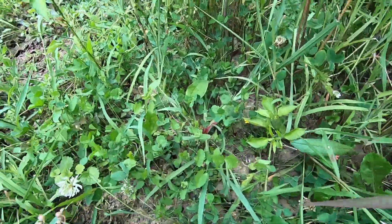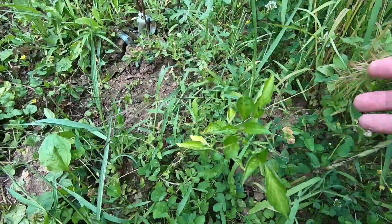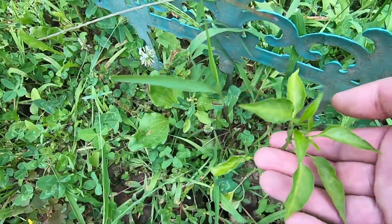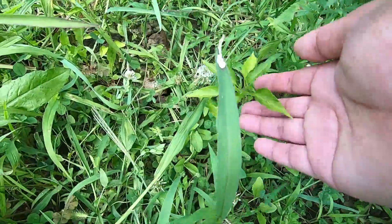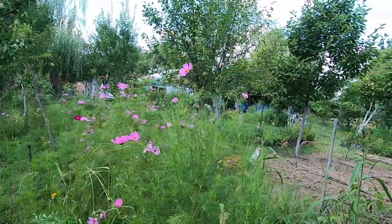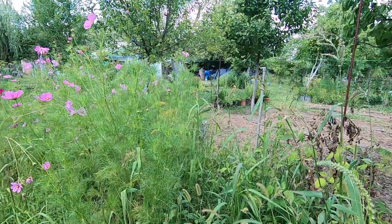This is mustard greens that we ordered from Amazon, and these are perilla leaves. Look how they're growing, because the ground is so dry. See my chilies — you need to clean them, right, the weed, otherwise how are they gonna grow? And there is Miss Bella. At least we have something — something is better than nothing, right?